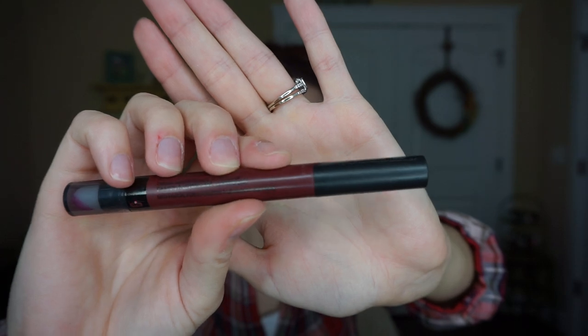I love this one — the NYX Simply Vamp Lip Cream in Temptress. It's beautiful, beautiful, beautiful — a dark purple. I love that it's a dark purple; when I got it and saw the tube I was worried it might be like a Barney purple, but it's not.